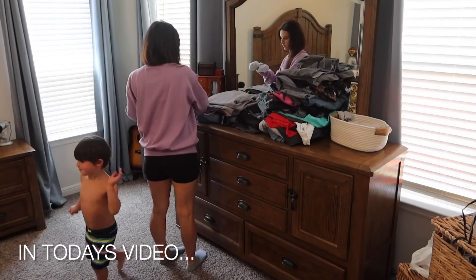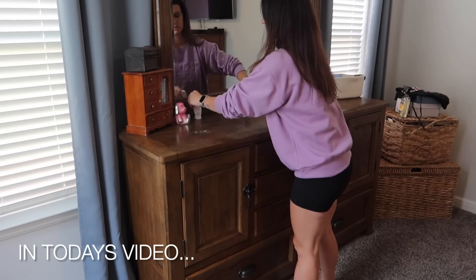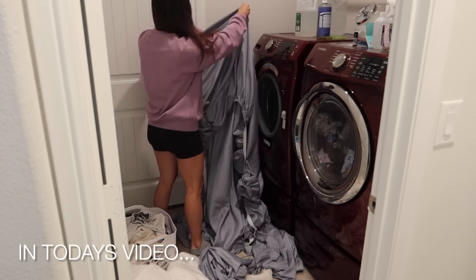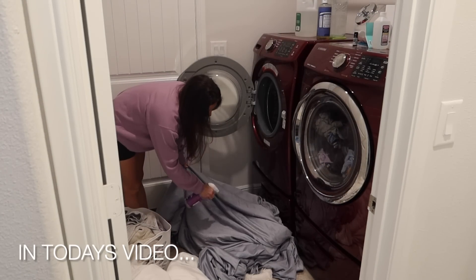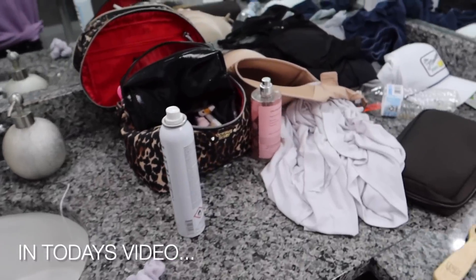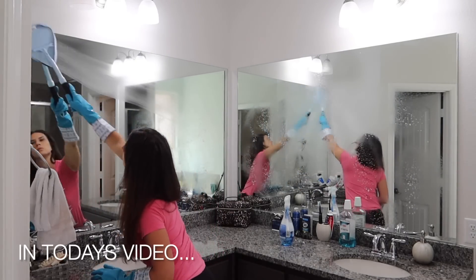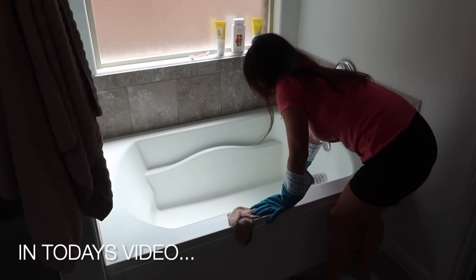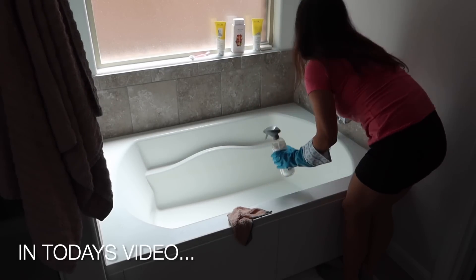Hey guys, welcome or welcome back to my channel. My name is Ashley and in today's video we are going to be doing some good old summer cleaning, just tackling the mess that accumulates every single day with having my four kids home from school. The house just gets a lot messier a lot faster, so we're going to be spending pretty much an entire day cleaning the house. But if this is your first time watching one of my videos, welcome.